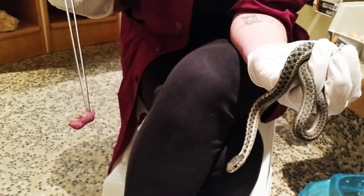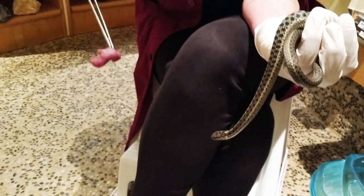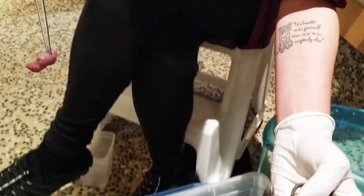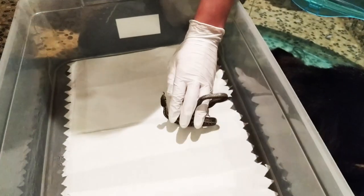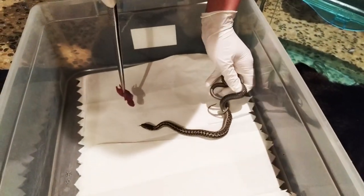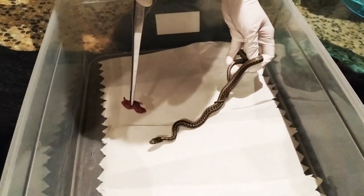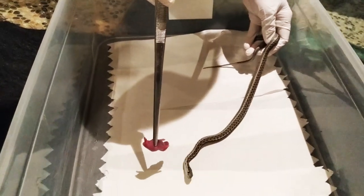This is a rat — a Pinkie. So when rats are born, they don't have any fur, their eyes are closed, and you can't really see their ears. And you can see he's really hungry. So this is a western terrestrial garter snake. They call this color pattern the checkered garter snake.